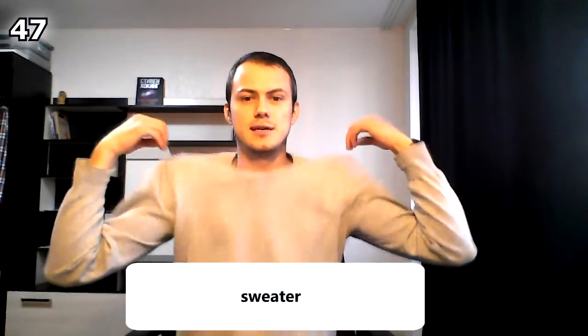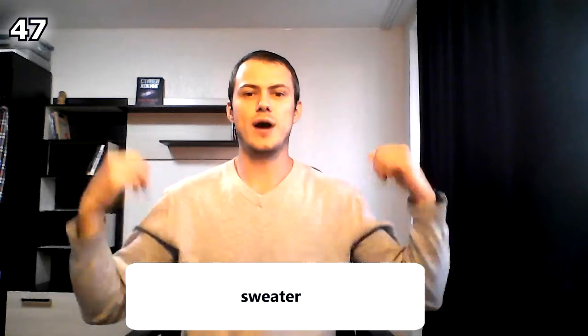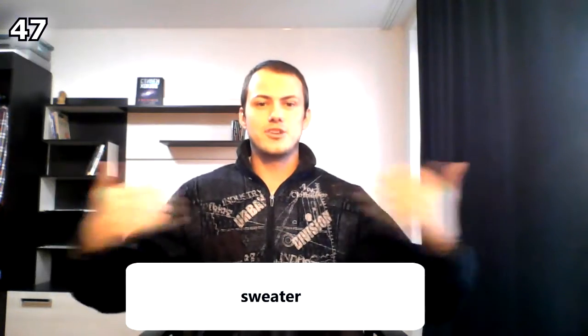This black item is a cardigan. Cardigans usually don't have a collar, but they have buttons. This is a vest in the US, or waistcoat in the United Kingdom.